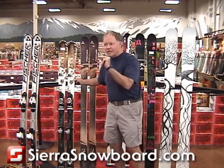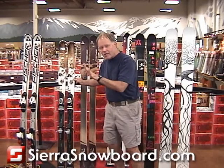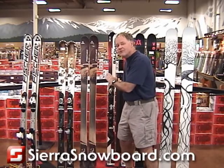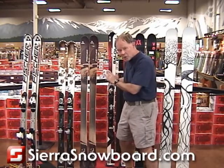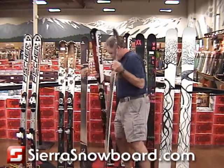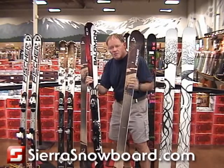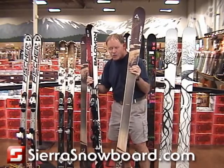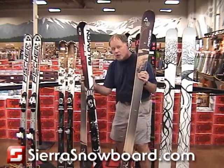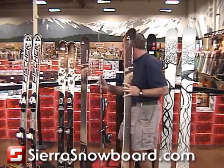A little wider — you give up a little bit of quickness and performance on the hard stuff, but you gain in other areas. Next up, and the biggest category that we have, is 50-50: half the time on the trail, half the time off. We're showing you two models here — one is flat and one is a system ski. This softer version is a little more biased towards soft snow, while this one is more biased towards hard snow, but still within the 50-50 category.